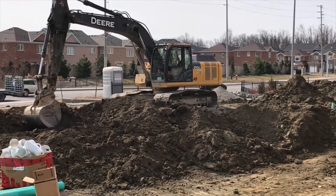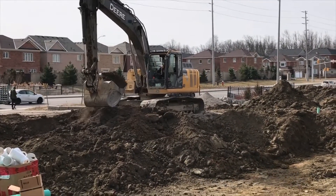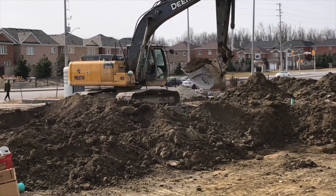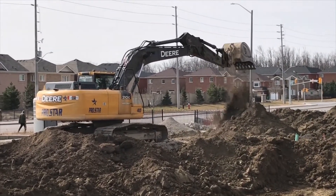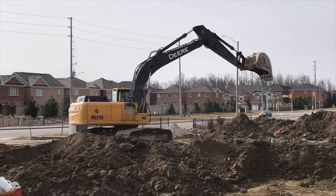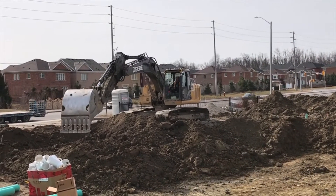It has two tracks with 46 shoes on each side. Bucket capacity is up to 0.99 cubic meters or about 1.3 cubic yards. Other features of this machine are much like a luxury car.